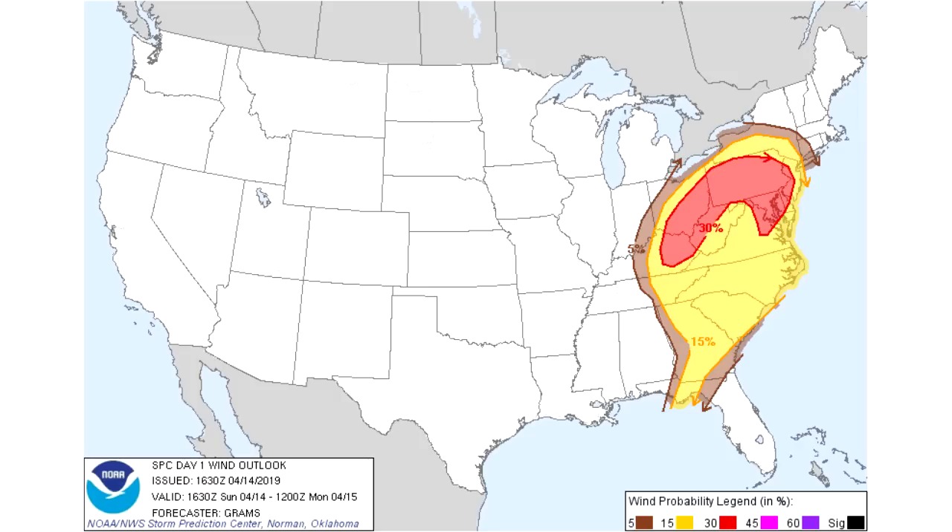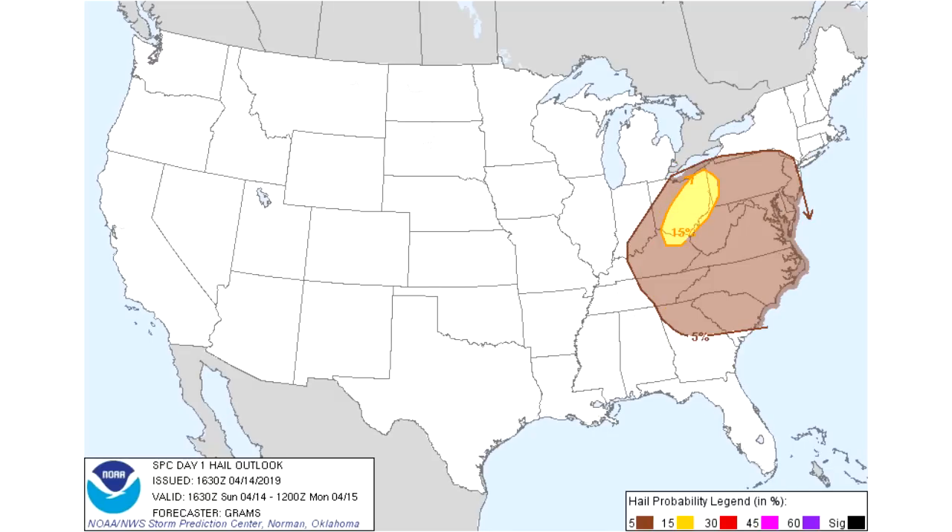Firstly we're looking at wind — the brown is a 5% chance of seeing wind damage within 25 miles of a location. The yellow section is where we see a 15% chance of wind damage within 25 miles of a location. And then within the red section we have a 30% chance of seeing wind damage within 25 miles of a given location. Wind is the biggest concern within that enhanced risk area.